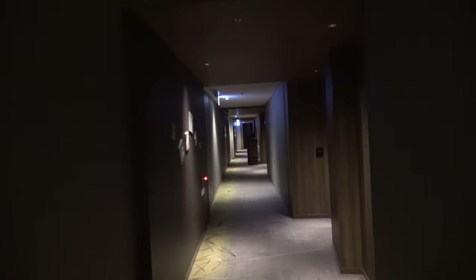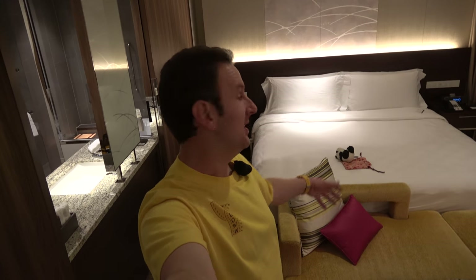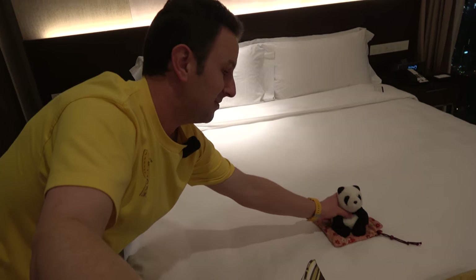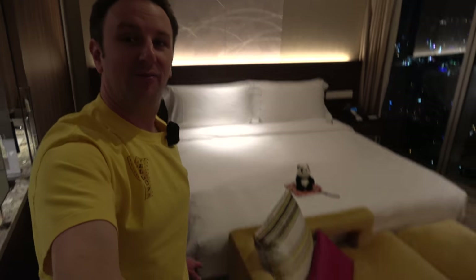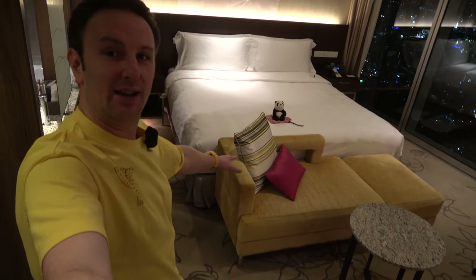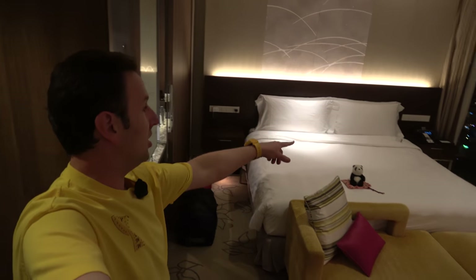Now that we've seen everything around the hotel, let's check out one of the rooms. This is room 5109, a king bedroom on the 51st floor. Come on in, let me show you around. As you come inside the room, the first thing you'll see is a big king-sized bed with nice white sheets. Topher has already fallen over and gone to sleep — we have a video to do. In front of that bed there is a yellow chaise sofa that you can lounge on, with a little chair in front of it. A couple of headboards in the back, and a clock over on the right.